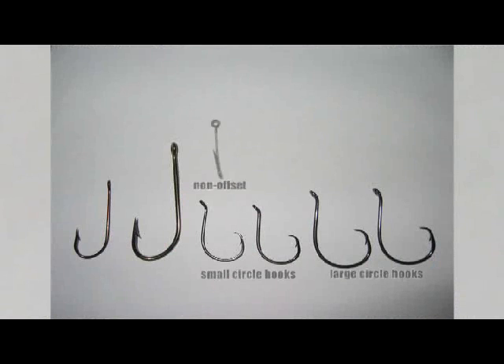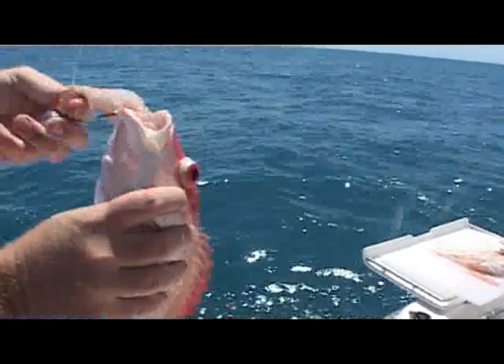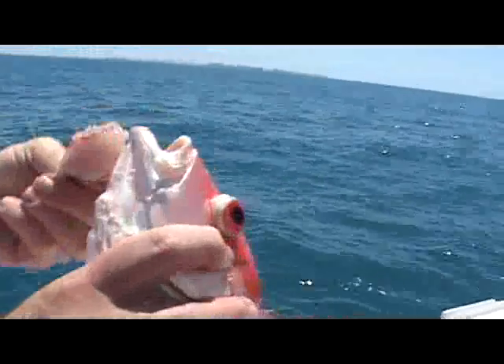Different hook types in small and large sizes — 4.0 and 8.0 — were used to catch fish. Hooks used were non-offset circle, offset circle, and standard J style. From this, the rate of deep hooking and injury was determined for each of the hook types.